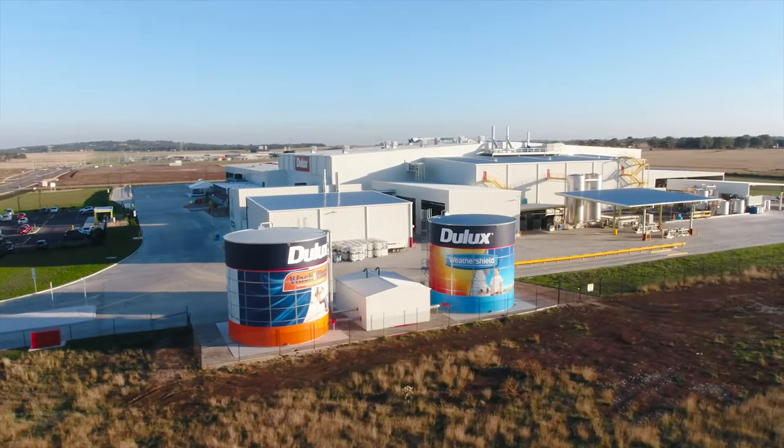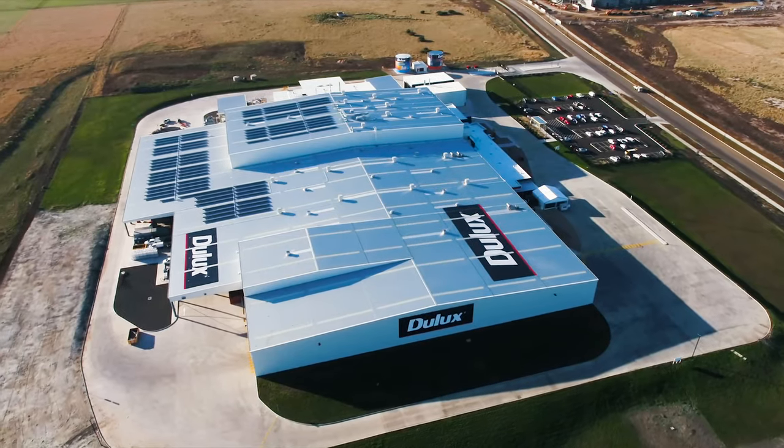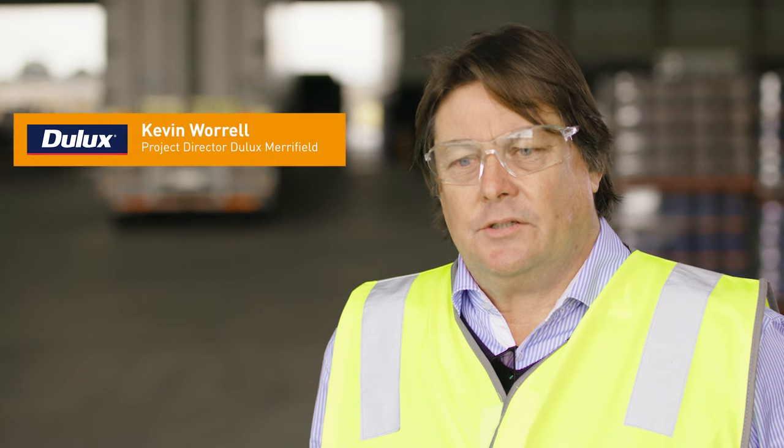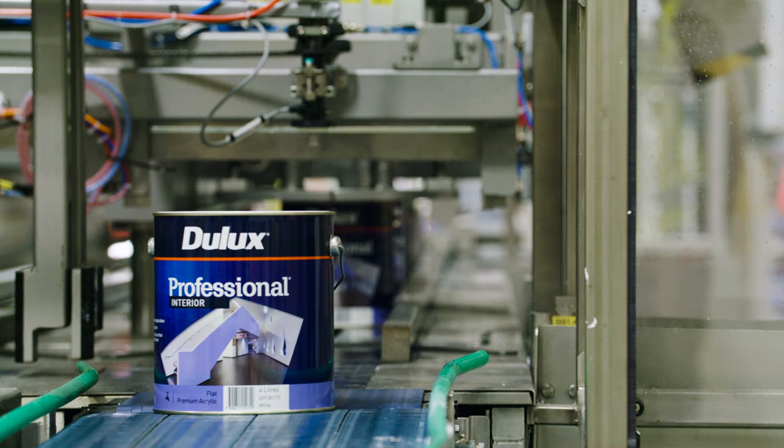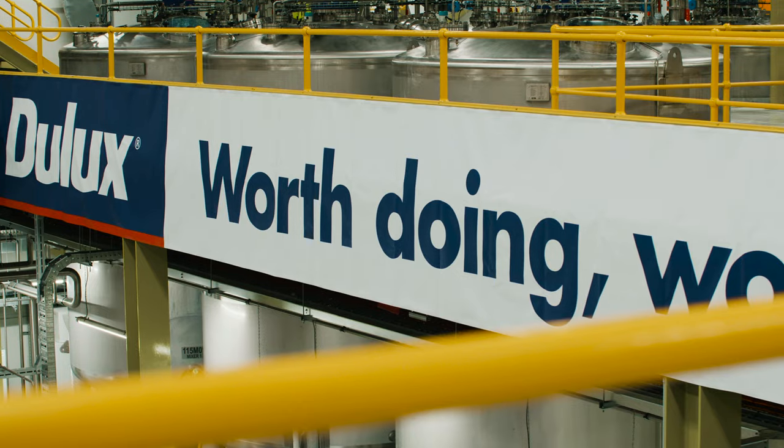Our current facility at Rocklea is about 60 years old so it needed to be updated, and we needed to find a location that suited where we felt we could service the whole of the country. We looked up and down the eastern seaboard and we settled on Merrifield.